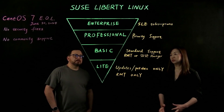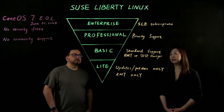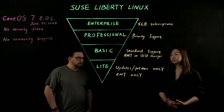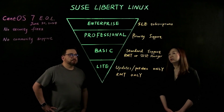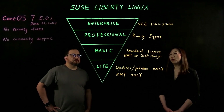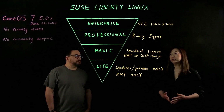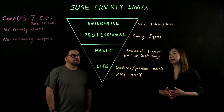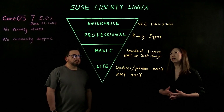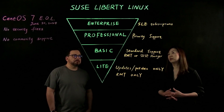The third tier is Professional. It bundles all the solutions and offerings that Basic has, and on top of that, it comes with priority support. Priority support is offered 24 by 7 and is more targeted for mission-critical workloads. The fourth tier is Enterprise. It's for customers who already have a plan or desire to migrate their Linux-based workloads to SUSE Linux Enterprise. For that reason, the subscription of SUSE Linux Enterprise is included as part of the Enterprise tier.